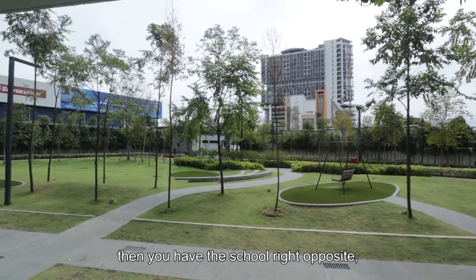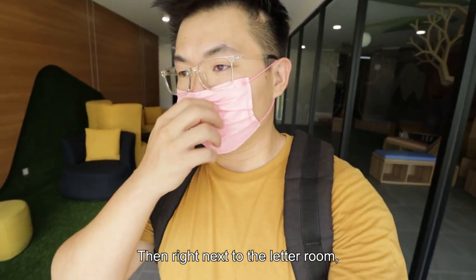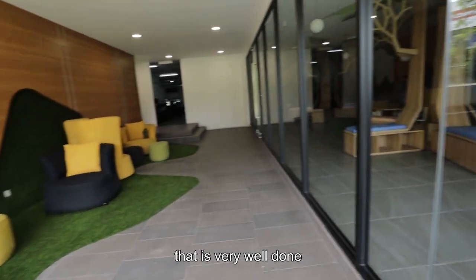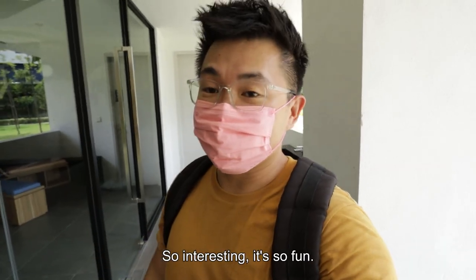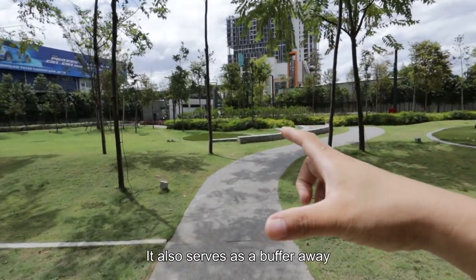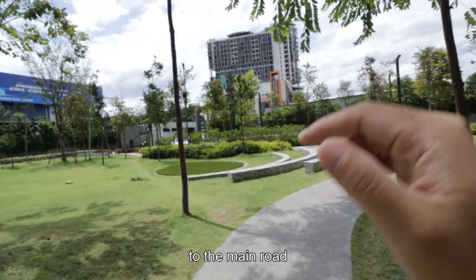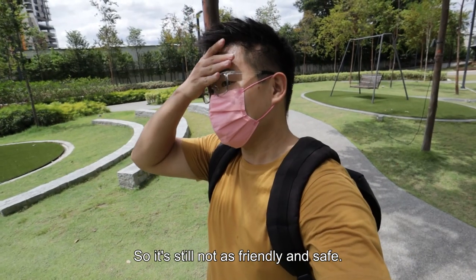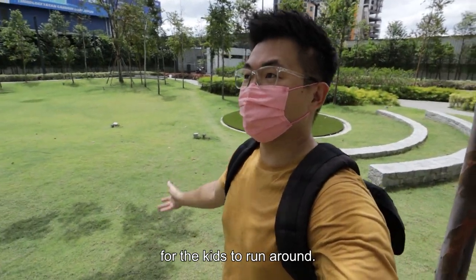Then you have the school right opposite, which is SJKC Kai Chi. Right next to the letter room will be the kindergarten, which is very well done in terms of interior design — so interesting and fun. This will be the park. It also serves as a buffer away from the residential building to the main road. But it's a little bit too close to the road, so it's still not that friendly and safe. It still needs supervision, but at least there's space for the kids to run around.